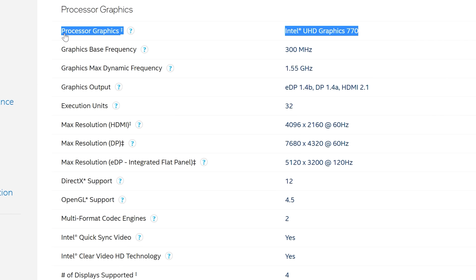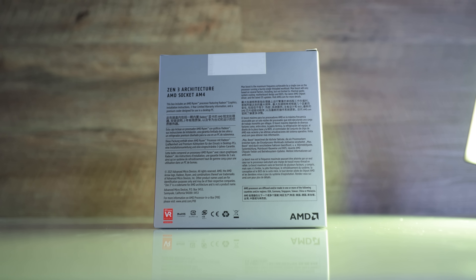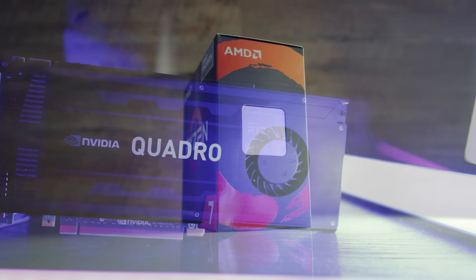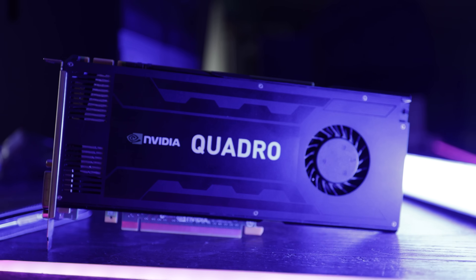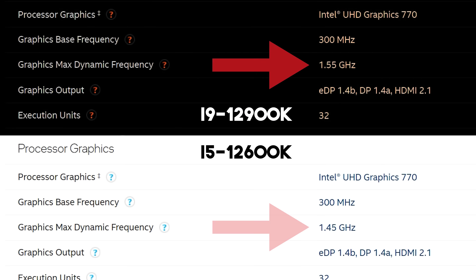With Intel's launch of 12th gen CPUs, they also released their UHD 770 graphics on board the CPUs, at least with the models that aren't the F models. So today we are going to be comparing this graphics to the Ryzen 7 5700G, which has its own onboard graphics, and also three budget GPUs featured in yesterday's video, mainly the Quadro K4000, which is a budget solution you can pull out of a workstation. Intel on their website has the 12600K coming in at 1.45 gigahertz maximum speed, then the 12900K benefits from an extra 100 megahertz going up to 1.55 gigahertz.